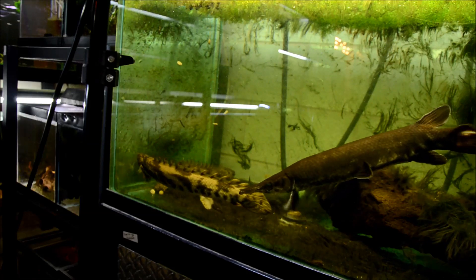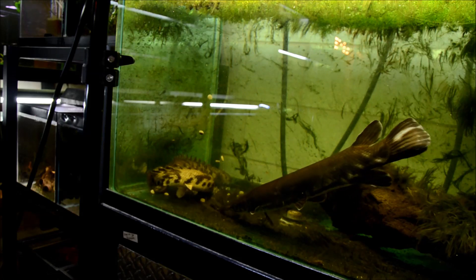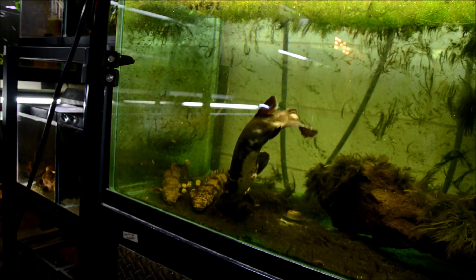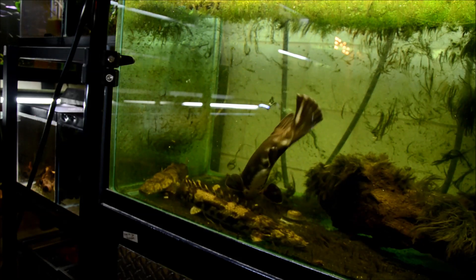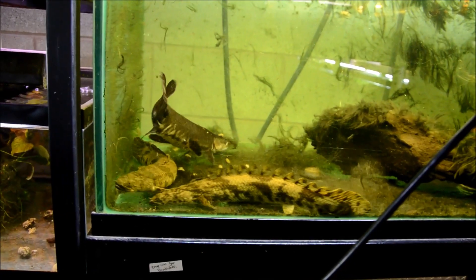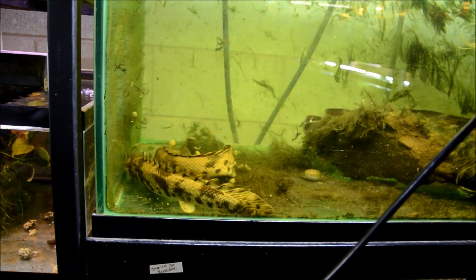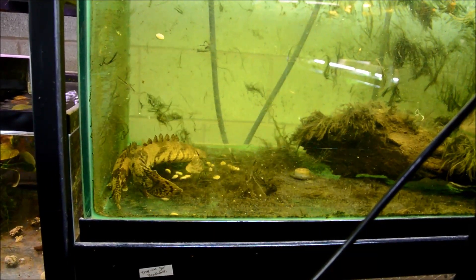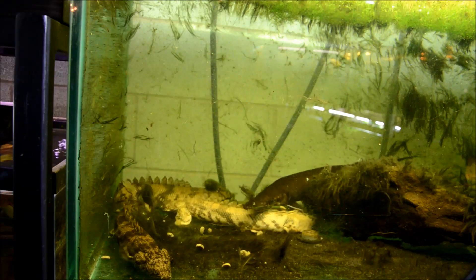Tropical gars like tropical temperatures — mid 70s to 80°F. They can take a wide range of pHs, from 6 to 8.5. The most important thing to remember about these guys is that they're very long-lived and they're pretty big fish. Tropical gars can get to 3 feet; in captivity they generally hang around 2 feet, which is about what mine is.